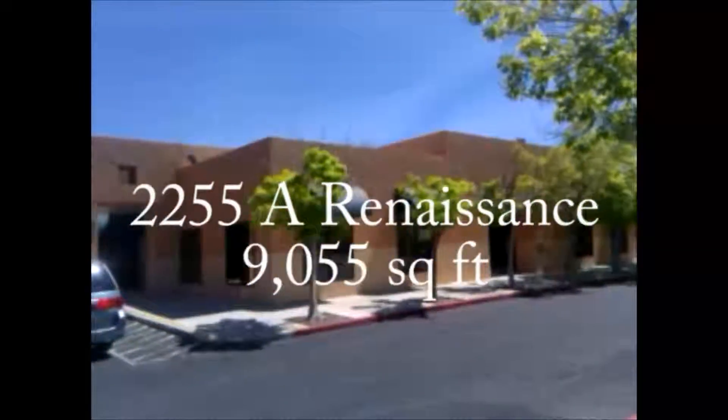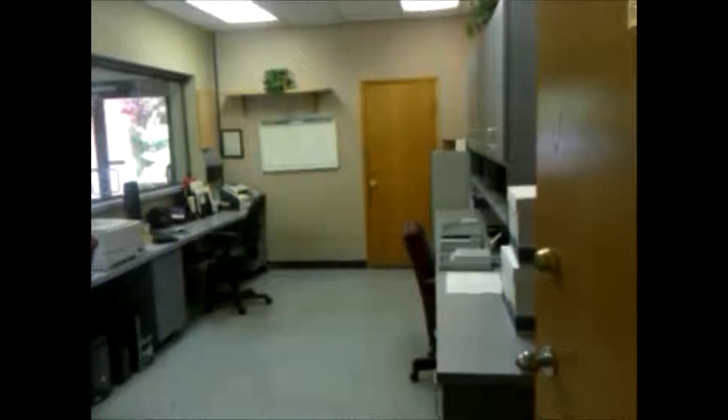2255A Renaissance Drive is located in Renaissance Office Park, a large garden style office development on the northwest corner of Eastern and Tropicana. The suite features a large waiting area in conjunction with a medical office style reception desk.